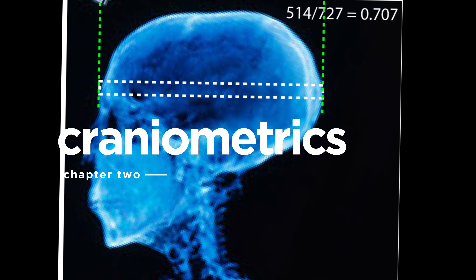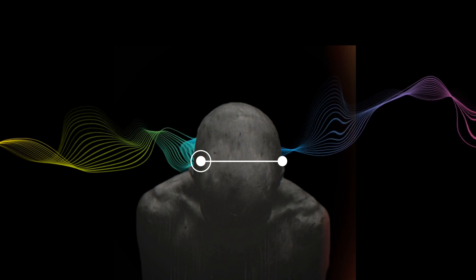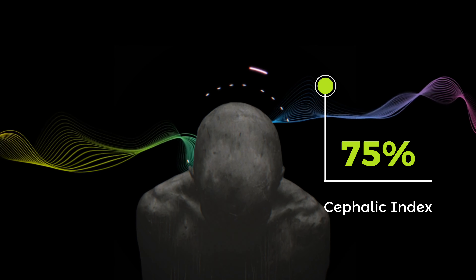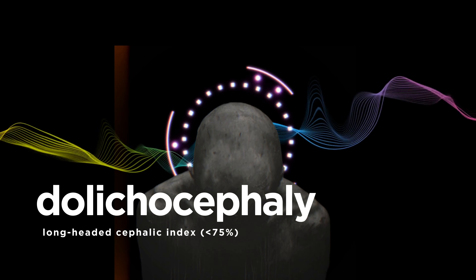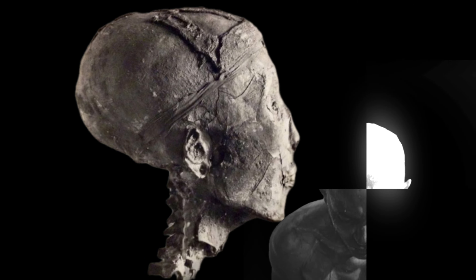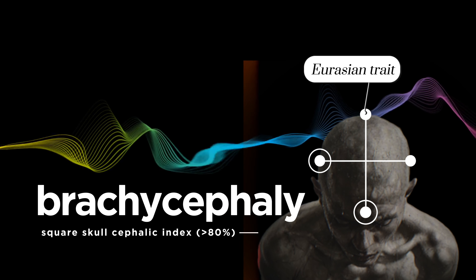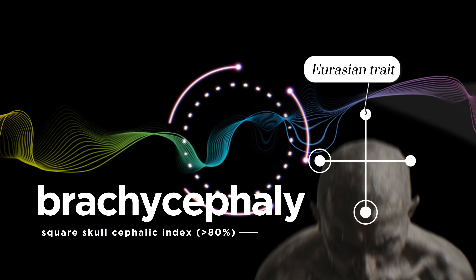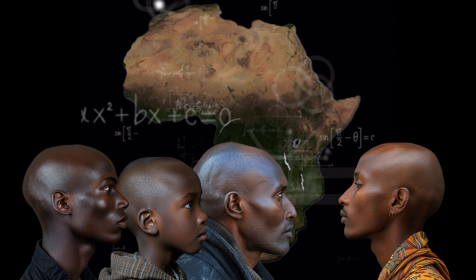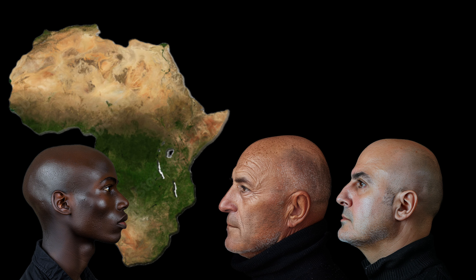His skull exhibits strong dolicocephaly. Dolicocephaly is a measurement of the cephalic index gained by comparing the width of one's skull in relation to the length when measured from a bird's eye view. When a skull has a long length and relatively narrow width, it is classed as dolicocephalic — the technical name for that famously long head shape that King Tutankhamen has become renowned for. The alternative is brachycephaly, or round skull, where length and width are much more closely aligned. The dolicocephalic head shape is prolific amongst modern African populations, along with a scattering of ethnicities in the Middle East confirmed to have a high degree of African admixture, but is notably rare among the vast majority of Eurasian populations.